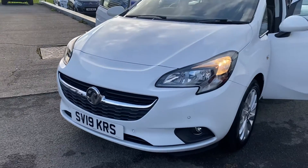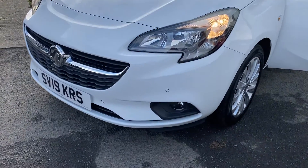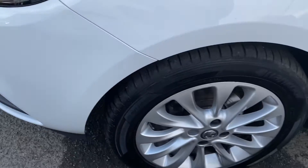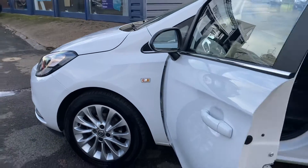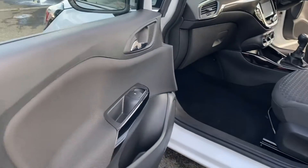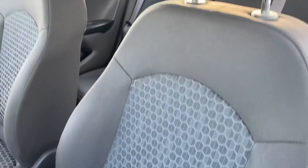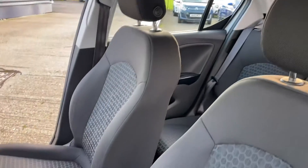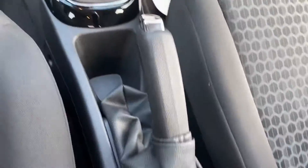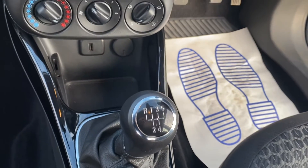Just on this car, with the SE spec you do get the front and rear parking sensors. It's also got a full main dealer service history. Inside, the unmarked interior is lovely.